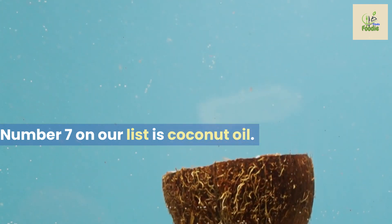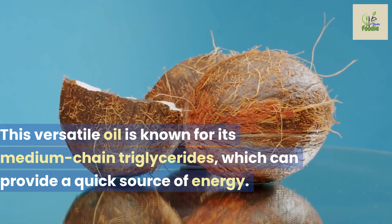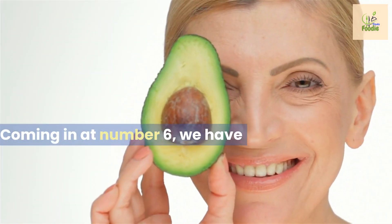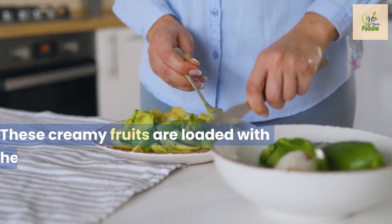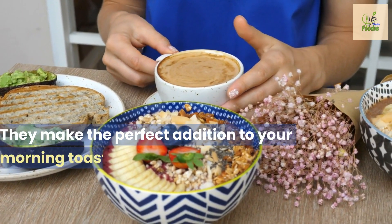Number seven on our list is coconut oil. This versatile oil is known for its medium-chain triglycerides, which can provide a quick source of energy — add a spoonful to your oatmeal or use it for cooking. Coming in at number six, we have avocados. These creamy fruits are loaded with healthy fats, fiber, and potassium, making them the perfect addition to your morning toast.